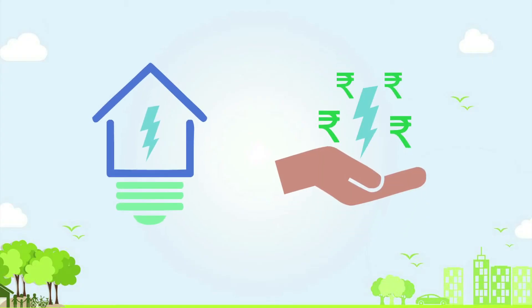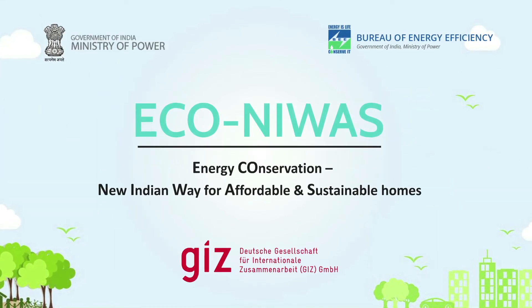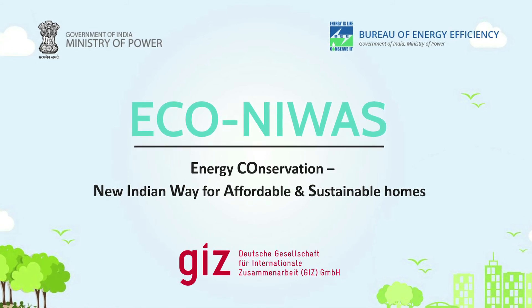Now save money while you conserve energy and the planet. EcoNivas – your first step towards energy efficiency.